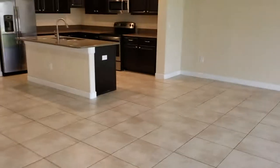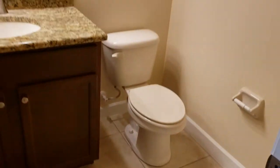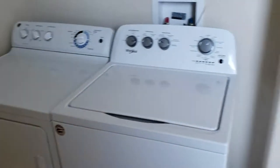We're going to check out the laundry area and the half bath, which is down here right off of the kitchen. We have the half bath and a nice big laundry area, which is fantastic — it's better than having the laundry in the garage.